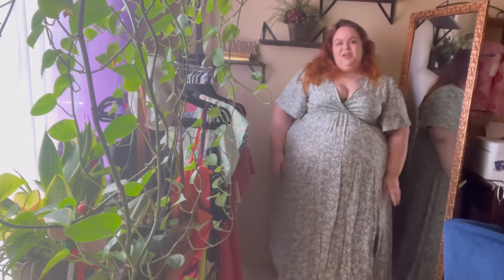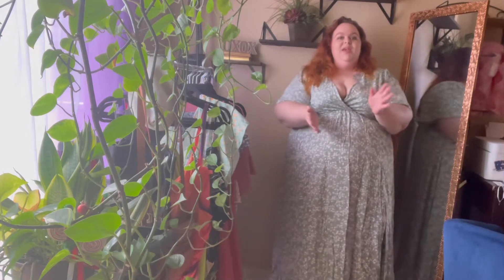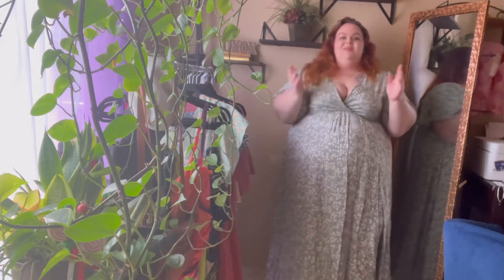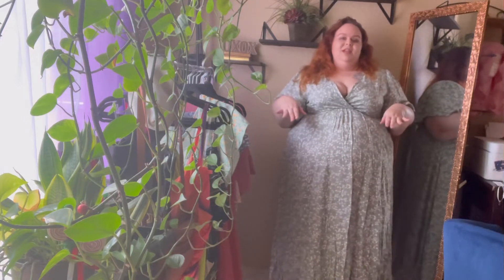Hello, hello, hello. Welcome back to my channel. My name is Kat Stroud. I am so excited to be here with you loves this week. Today we are checking out the new size expansion with Bloom Chic Fashion. I have a bunch of dresses to try on from their size expansion, so let's go ahead and dive right in.